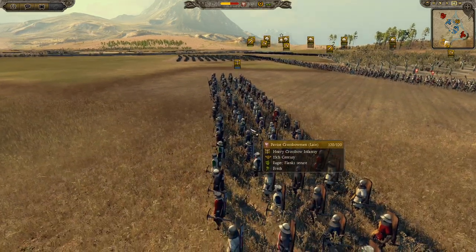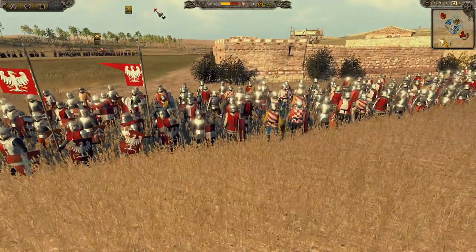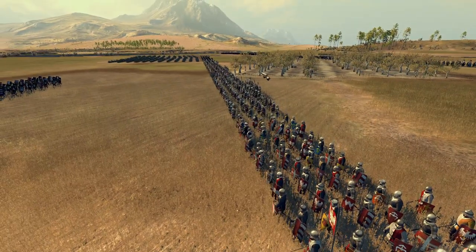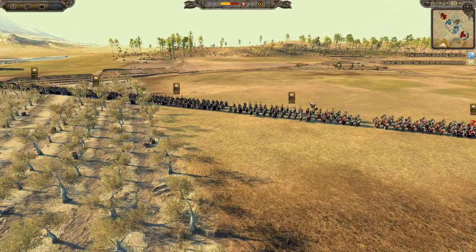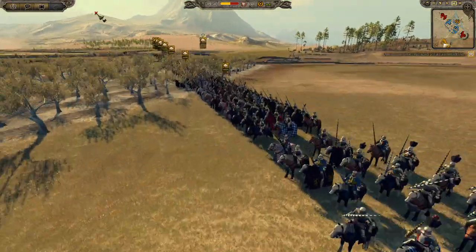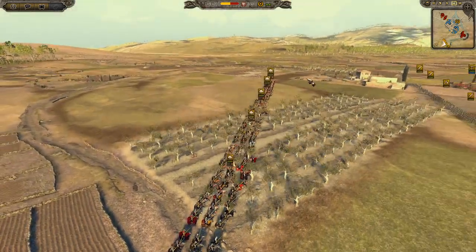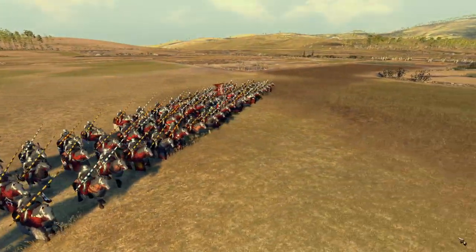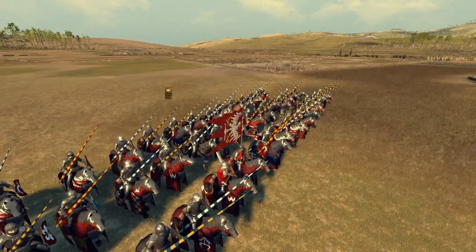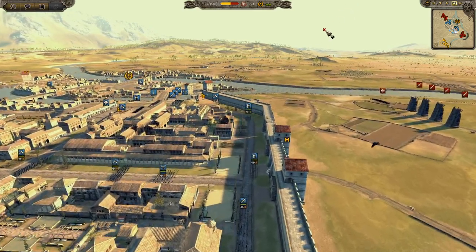The Polish army has Pavise crossbows — four units — which could be very handy if they need to get inside the walls and defend. There are also dismounted junior knights that look goddamn awesome. We have German men-at-arms representing the Holy Roman Empire cavalry, junior knights, the king's bodyguard, and the most elite unit of them all: the Great Banner of Krakow — imagine these as the winged hussars. Shame you can't actually have winged hussars as they're a little after this period, and this is the Duchy of Poland, not the Kingdom.